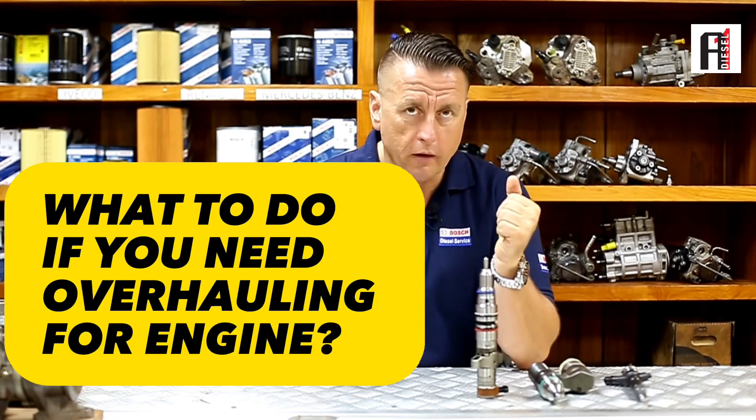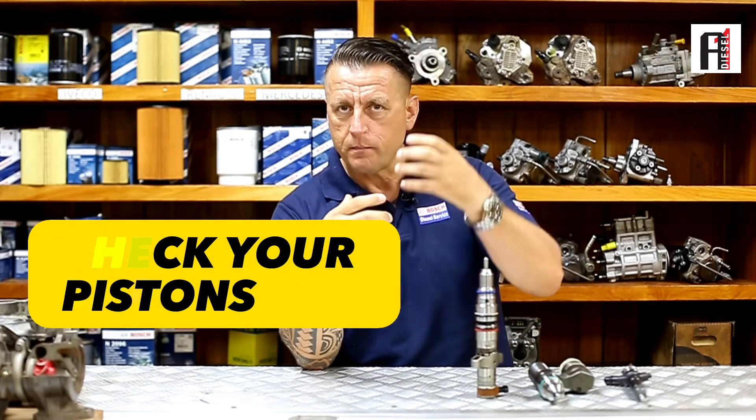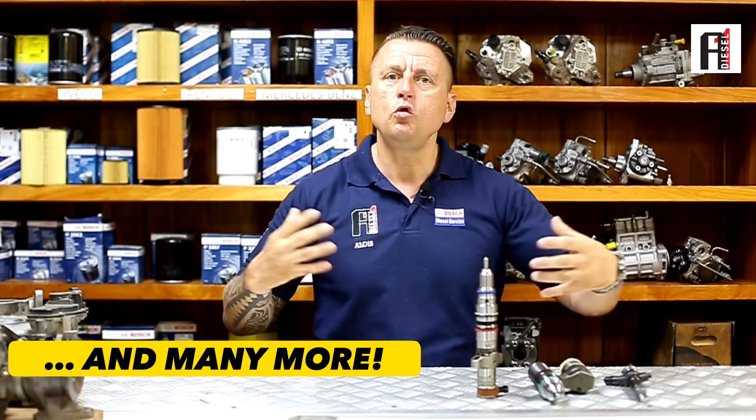What do you do when you go for overhauling of your engine? You open up your engine, you check your linings, you check your pistons, you check your rings, you check your bearings. There are many things you are changing when you are doing overhauling on the engine.